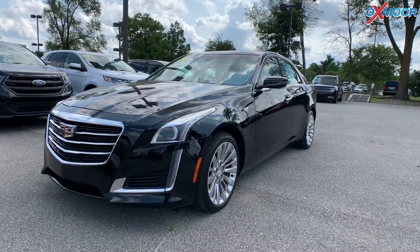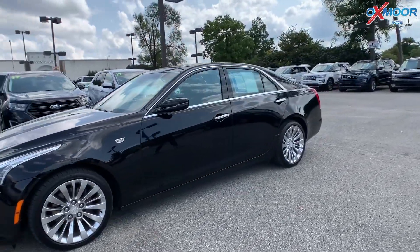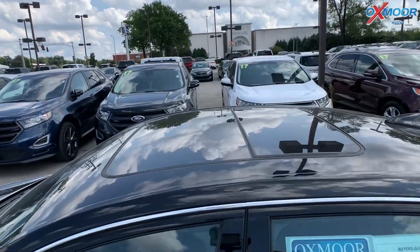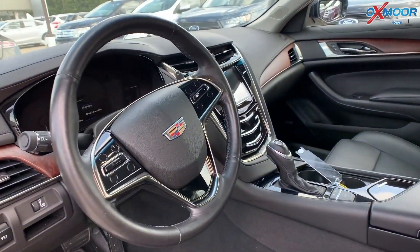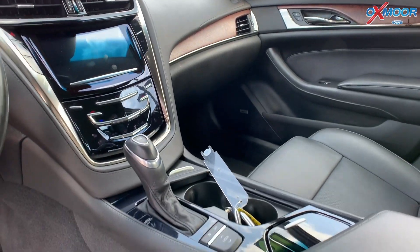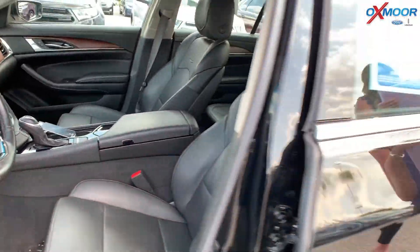For our last vehicle, this is a 2016 Cadillac CTS Luxury. The exterior color is in a black raven. There is a sunroof, the vehicle is all-wheel drive, and there's navigation. That interior color is in a jet black. The mileage is 46,382 and the price is $24,000.